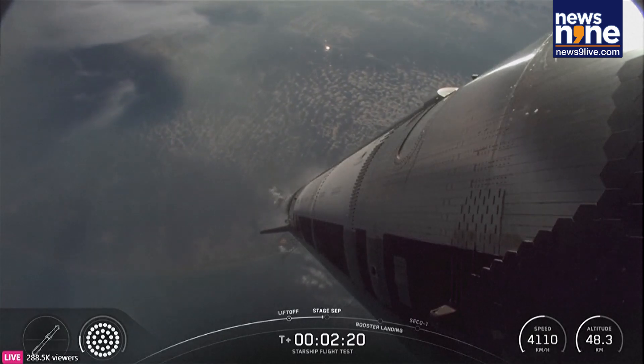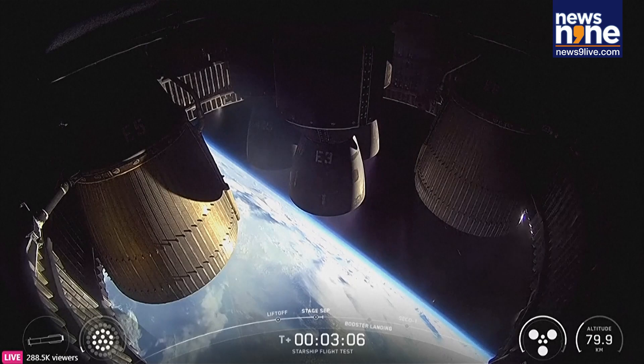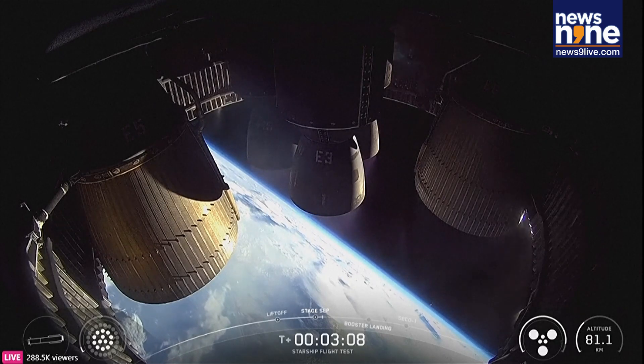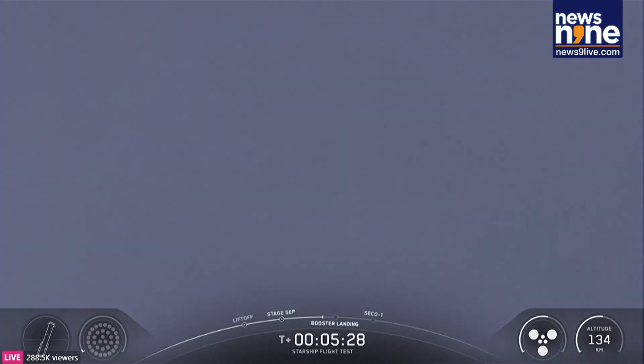Definitely keep an eye on which way the booster goes — peek that engine view, booster doing the boost-back. Chris, how's it looking over there in Hawthorne? Only one way to really prove it out and that's to get real-world data. So here comes Super Heavy.